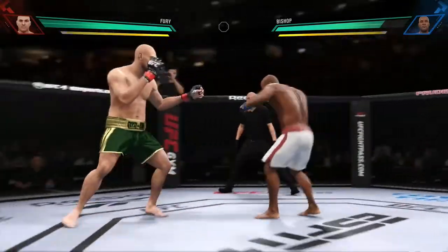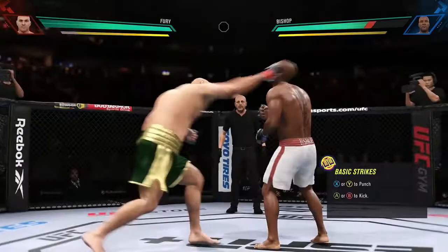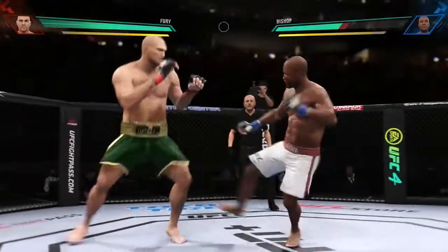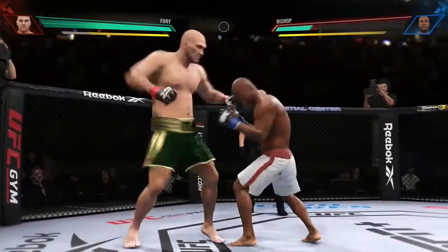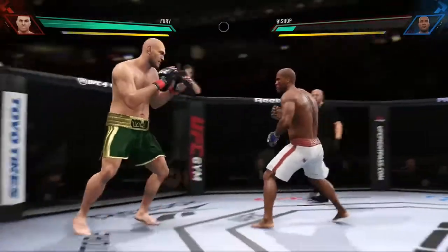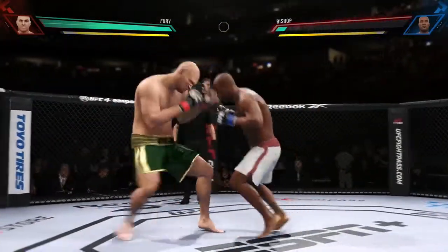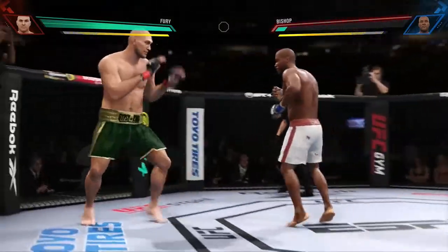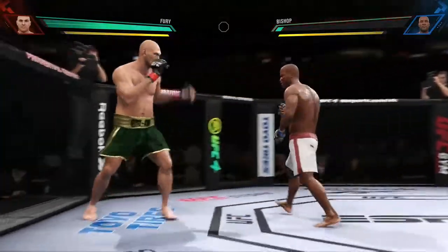Nice connection with that punch. It's one thing to have an edge in reach; it's another to take advantage — nicely done. Look at him land another jab there. He's certainly using that weapon effectively. The most effective weapon in all of boxing, in all of combat sports, is the jab, and this young man has a knowledge of using it like no one else. He misses with the left punch there, but that one certainly found the target.